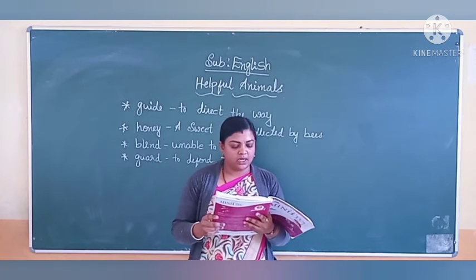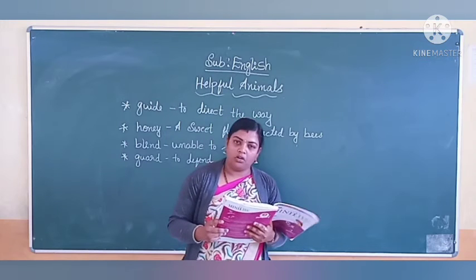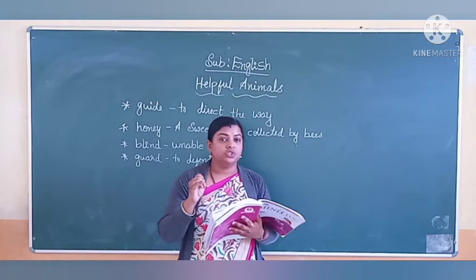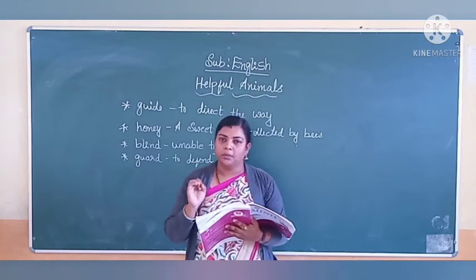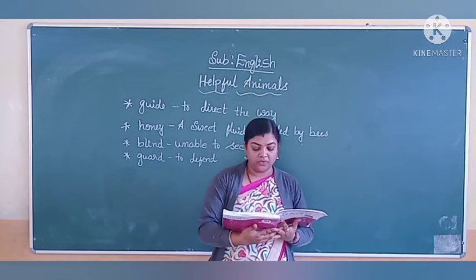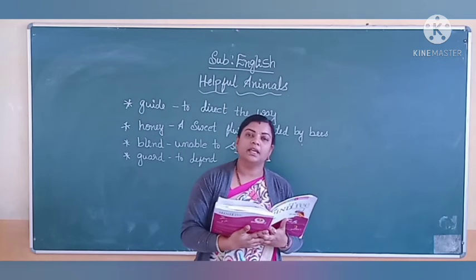Cows give us milk. You already know we get milk from the cow. Even a buffalo gives us milk. Chickens give eggs. Chicken means it is a hen.